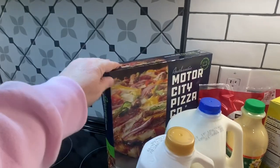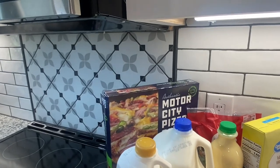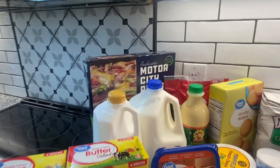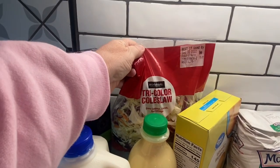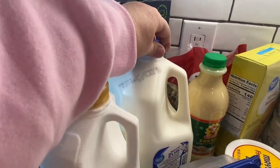Starting over here, we have a Motor City Pizza Company. This week I feel like I need some easy dinners because I'm going to be cooking a lot for Thanksgiving coming up in a few days. We have some tricolor coleslaw, buttermilk, and 2% milk.